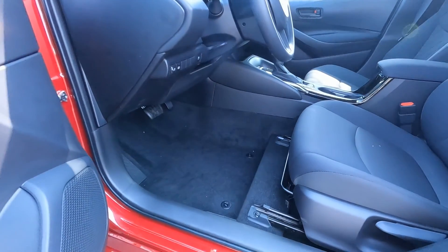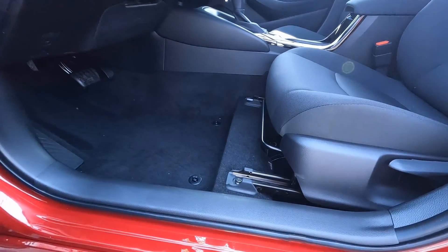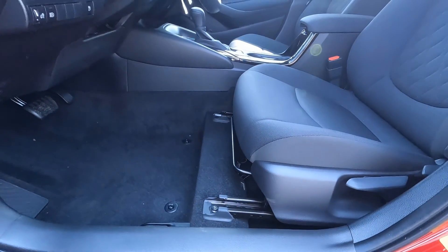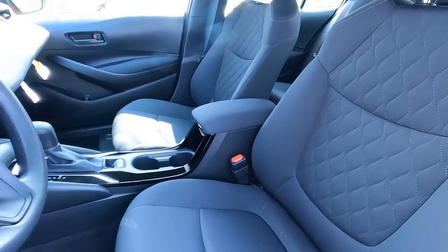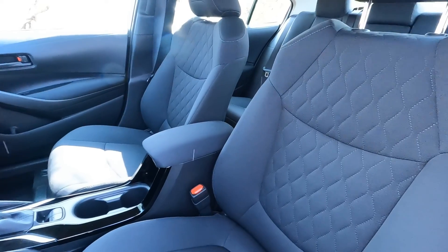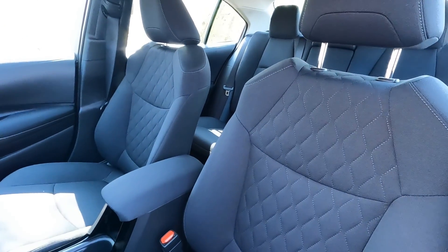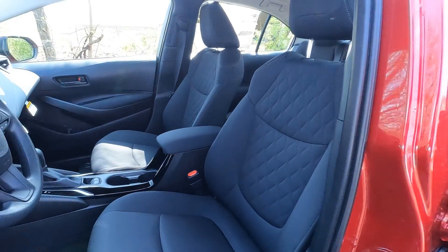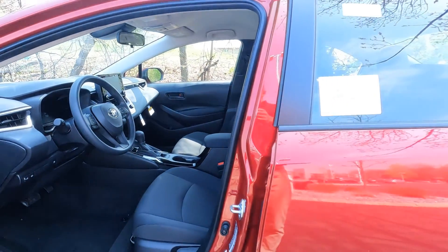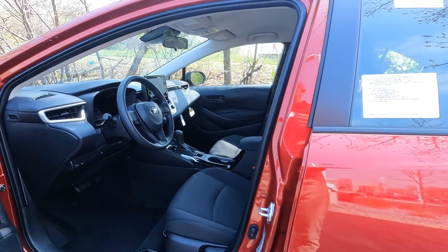The driver's seat is manual for forward and back, and it also has an up and down feature plus a recliner. These are cloth bucket seats with a quilted pattern. Height adjustable headrest, height adjustable seat belts, side airbags in the seats, and side curtain airbags for everybody. There are 10 airbags in a Corolla Hybrid — standard.